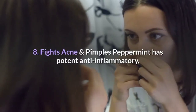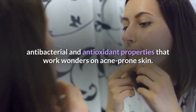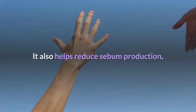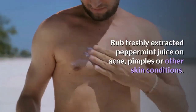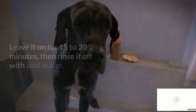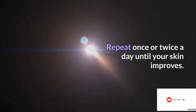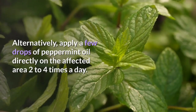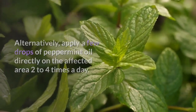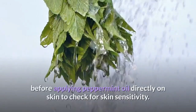Peppermint has potent anti-inflammatory, antibacterial and antioxidant properties that work wonders on acne-prone skin. It also helps reduce sebum production and can soothe and calm itchy and infected skin. Rub freshly extracted peppermint juice on acne, pimples or other skin conditions. Leave it on for 15 to 20 minutes, then rinse it off with cool water. Repeat once or twice a day until your skin improves. Alternatively, apply a few drops of peppermint oil directly on the affected area two to four times a day. Perform a spot test before applying peppermint oil directly on skin to check for skin sensitivity.